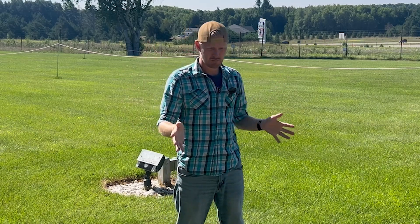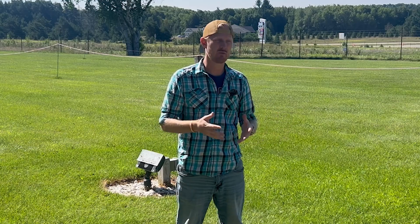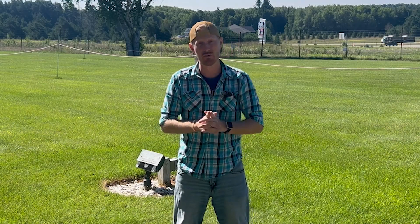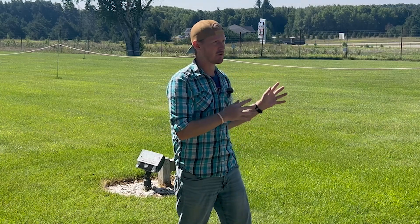Welcome everyone to another brief science and weather video. More science this one, not so much weather, but it does have to do with our atmosphere. And if you went out last night to catch the Perseid meteor shower, well, you got a double whammy because we had some amazing northern light colors out there last night and they were pretty far south. So let's talk about the northern lights.